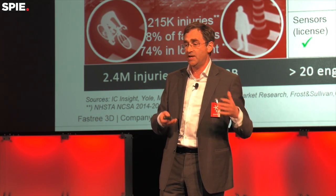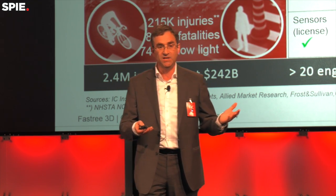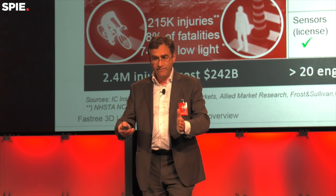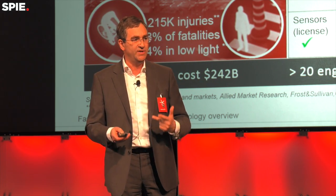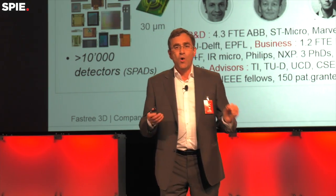Currently the market is estimated at $2 billion and we project a $400 million business — though it could be much larger given how new this technology is. We've engaged with 20 companies and have had three contracts in the United States, Asia, and Europe. So we know there is something here and we can move forward.